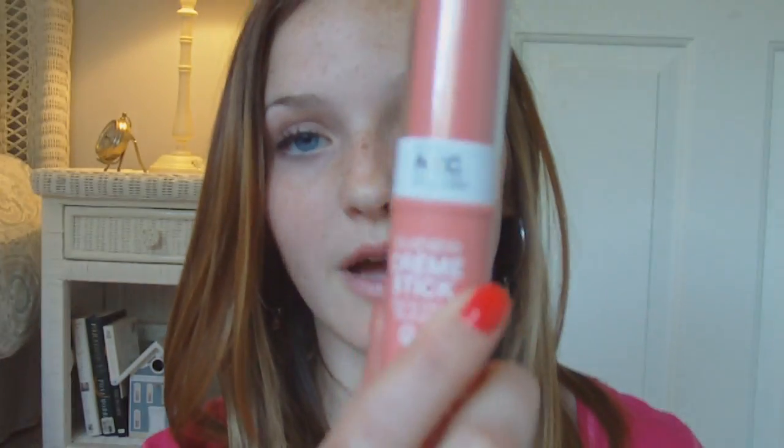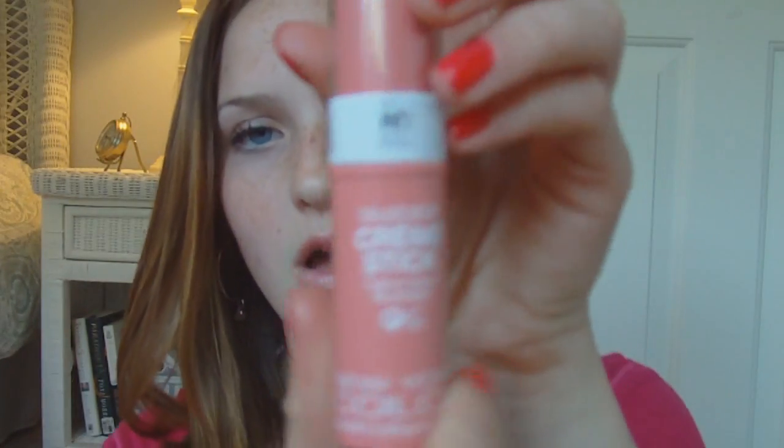This could kind of double as a summer besties tag because these are basically all the products that I love during the summer. So the first one is my only makeup product, which is by NYC — it's their Blushable Cream Stick in Plaza Pink. It's just a really pretty Barbie pink. Here's what it looks like on my hand, really well blended out. This is really easy to blend because it is a cream blush, so it's not going to cake up on your face like a powder does.